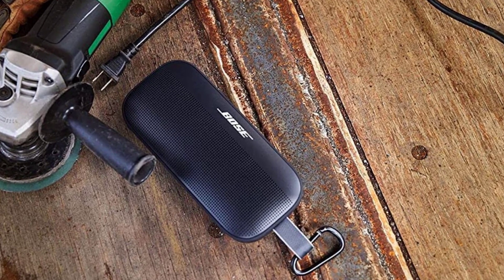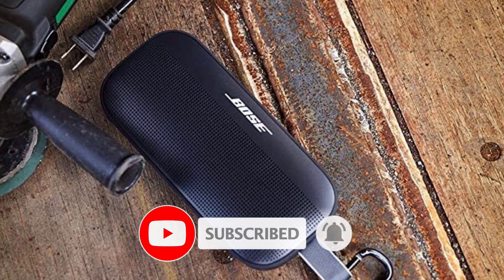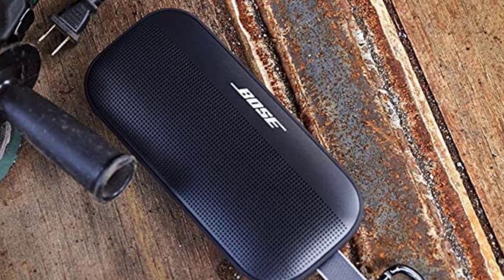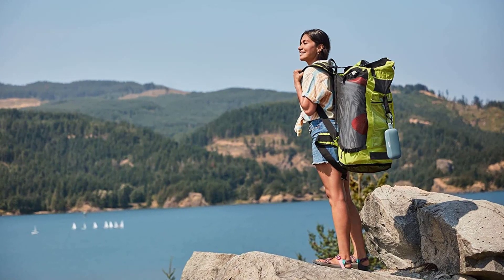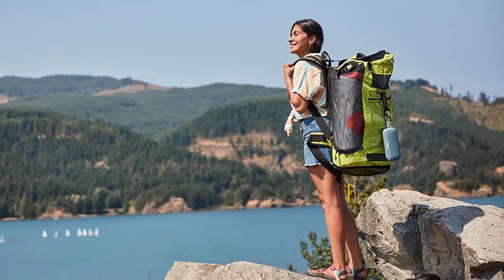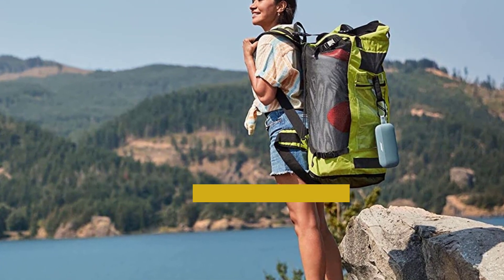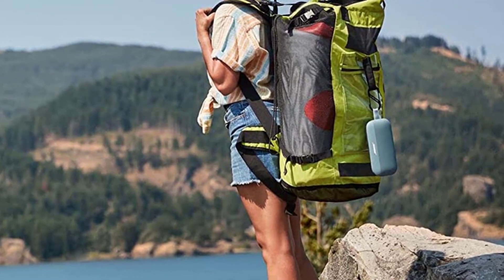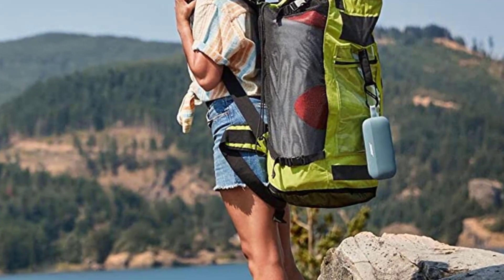Bose's SoundLink Micro also delivers impressive sound for its tiny size, but this speaker is bigger, weighing just over a pound (0.45 kilograms), and measuring 7.9 inches wide, 2.1 inches deep, and 3.6 inches high (20 by 5.3 by 9.1 centimeters). So it sounds significantly better than the Micro. It uses the older Bluetooth 4.2 instead of 5.0, but there were no problems with connectivity. Bose says it can fill a living room with sound, though I'd say it would have to be a relatively small living room. However, if you pair two of them together in stereo mode, the sound gets to a whole other level and indeed fills a larger room.